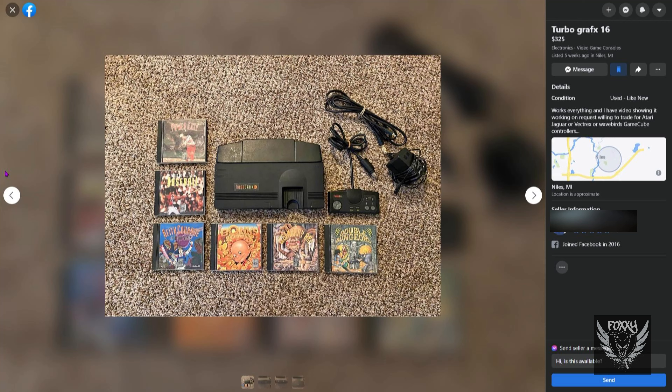Could you talk him down? Yeah, probably, but the guy definitely knows what he has. He's even offering to trade for other incredibly rare stuff like an Atari Jaguar or the Vectrex. Most people these days have no idea what a Vectrex even is. Like I said, this guy definitely knows what he's talking about, so getting a deal off him is going to be probably more difficult than it's worth.